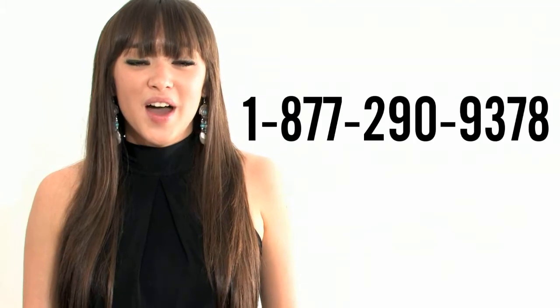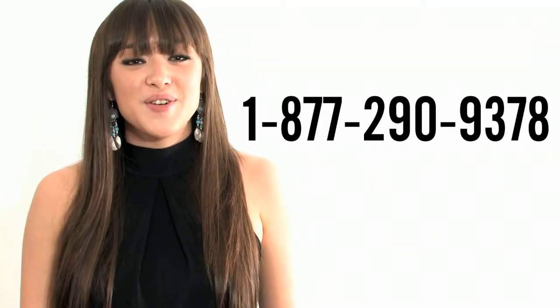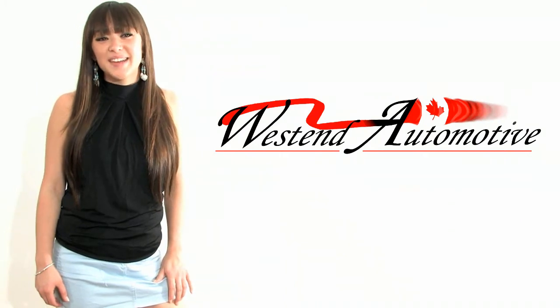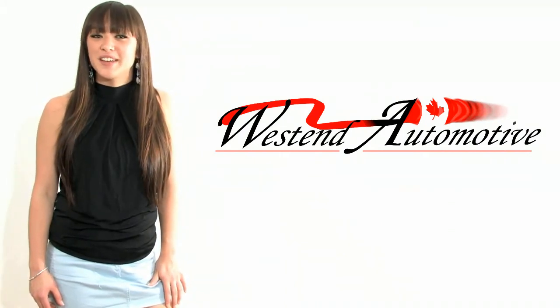You can reach us toll free by dialing 1-877-290-9376. This is Stephanie Nakamura live from West End Automotive, Eastern Ontario's largest pre-owned vehicle centre. Thank you for watching and see you soon.